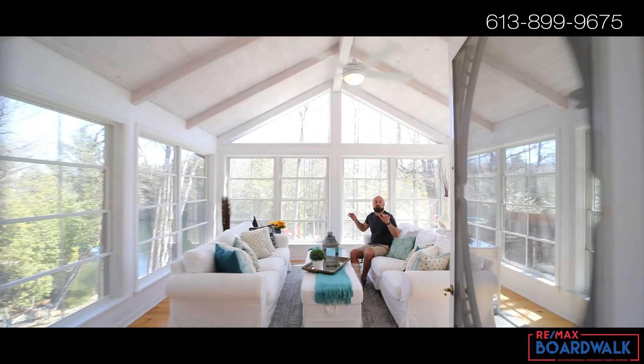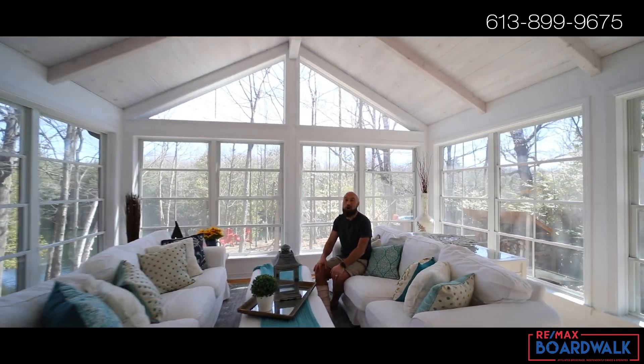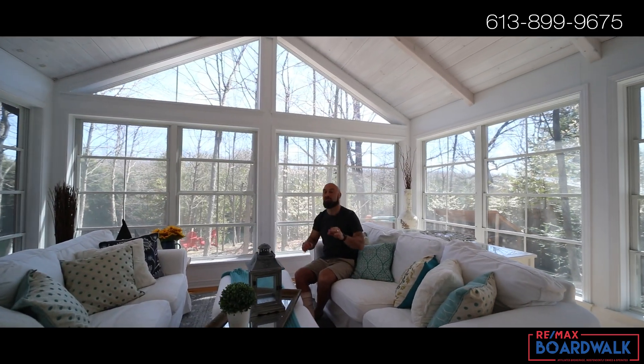Nope, we're not in a magazine. We're in the screened-in porch at 2525 R25, and this is going to be key for those late summer evenings.